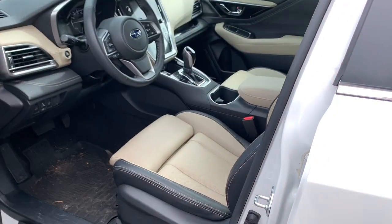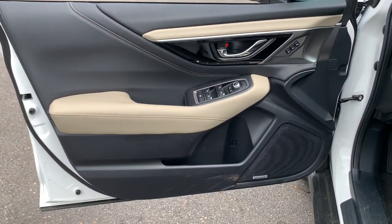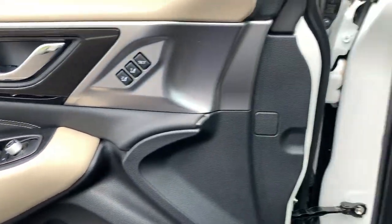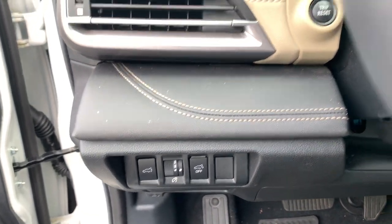These are just some of the great options this vehicle comes with: power lift gate, fog lamps, backup camera, blind spot monitor, intermittent wipers, brake actuated limited slip differential, engine immobilizer, and four-wheel ABS.